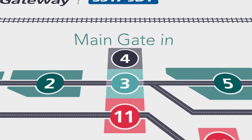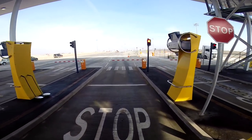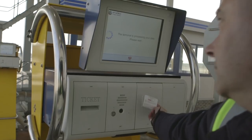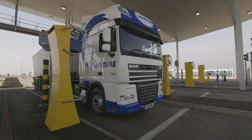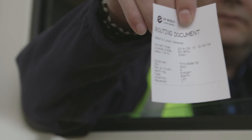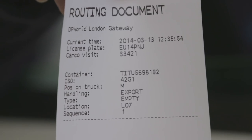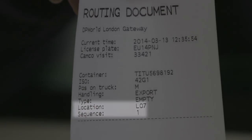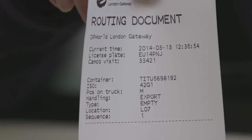If you're fully booked in and everything is running to time, the main gate should be as easy as pie. Just swipe your London Gateway card at the pedestal and hey presto. The ticket has all the details of your booking, including the location of your drop-off and/or pick-up. You must follow the sequence of the drop-off and/or pick-up shown here.